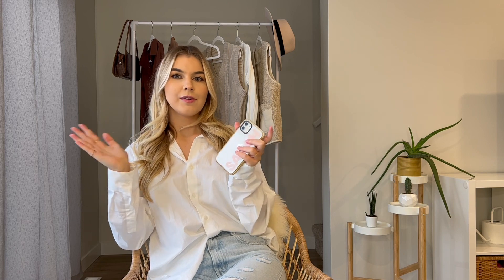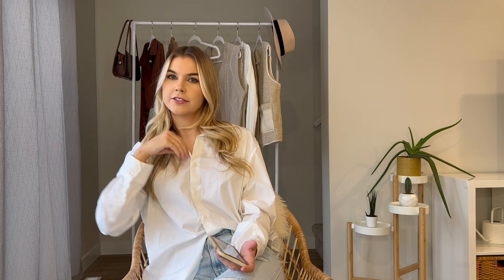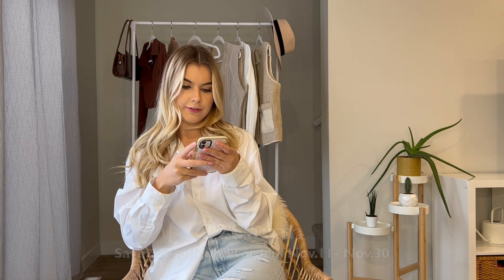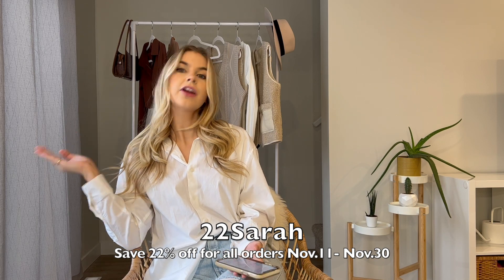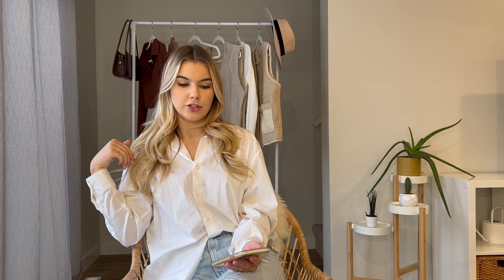Hi guys, welcome back to my channel — or welcome if you're new here. My name is Sarah. If you like this video, don't forget to give it a like and smash that subscribe button. Today I have a very exciting haul video for you. I've partnered with Zaful and got to go onto their website and choose some items. It's a fall vibe — browns, beige, all the cozies. I'll give you an honest review of all the pieces, try them on, show you what size I got, and how they fit. I also have a discount code: 22Sarah, and you can save 22% on anything you want to order. I'll have all the links down below.